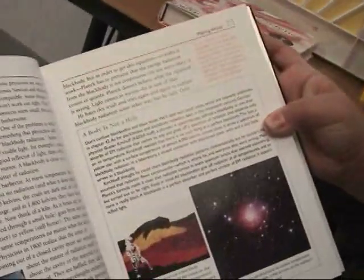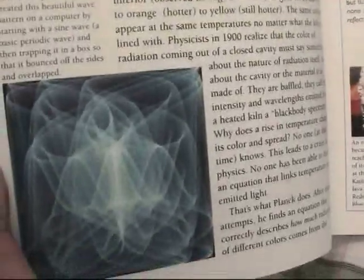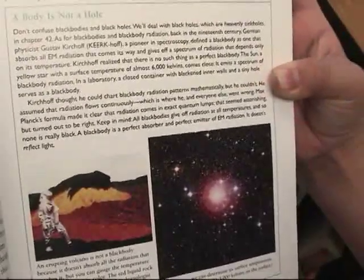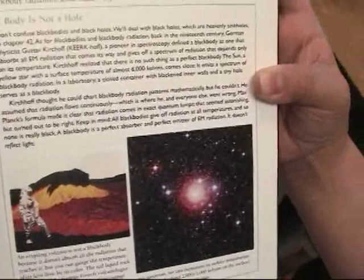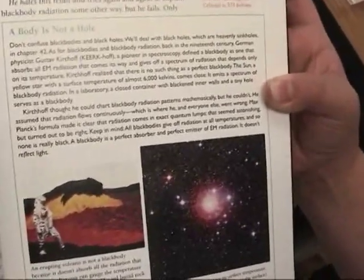When I first opened this book, I thought it was going to be all the history of science, but when I got to this page, I was really interested in it because I like the discussion of a body is not a whole, where it describes where a volcano is not a black body. And by studying a star spectrum, we can determine its surface temperature. So I thought it was cool that you can actually get the temperature of a star spectrum.